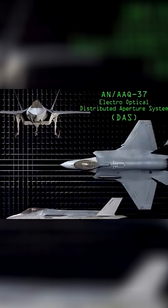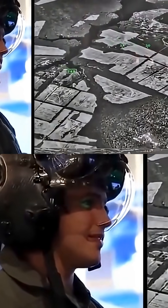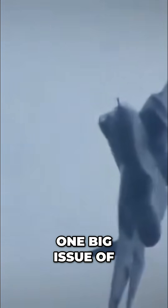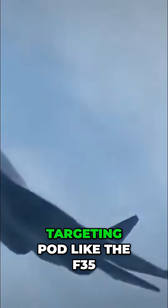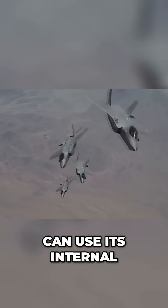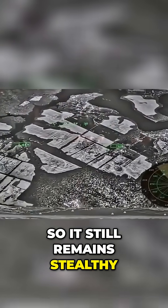Similar to the DAS on the F-35, but it is certainly inferior to the unparalleled situational awareness that the F-35 pilot has with that amazing helmet and DAS system. One big issue of the Su-57 is the lack of an integrated targeting pod like the F-35. The F-35, on the other hand, can use its internal systems for targeting ground-based targets, so it still remains stealthy.